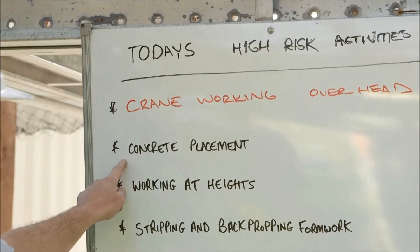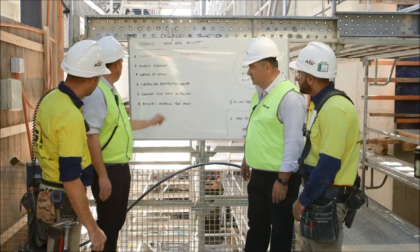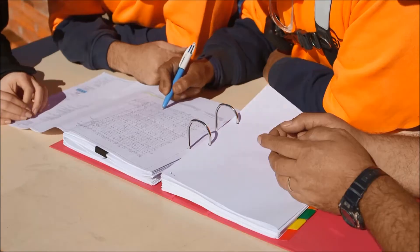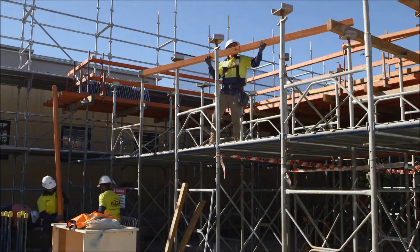A well-planned job means you prepare before work commences, and this will protect all workers at the site during the construction of conventional formwork. Working in with other trades and the principal contractor can help you secure a safe workplace and reduce the potential of injury to workers during the construction of conventional formwork.